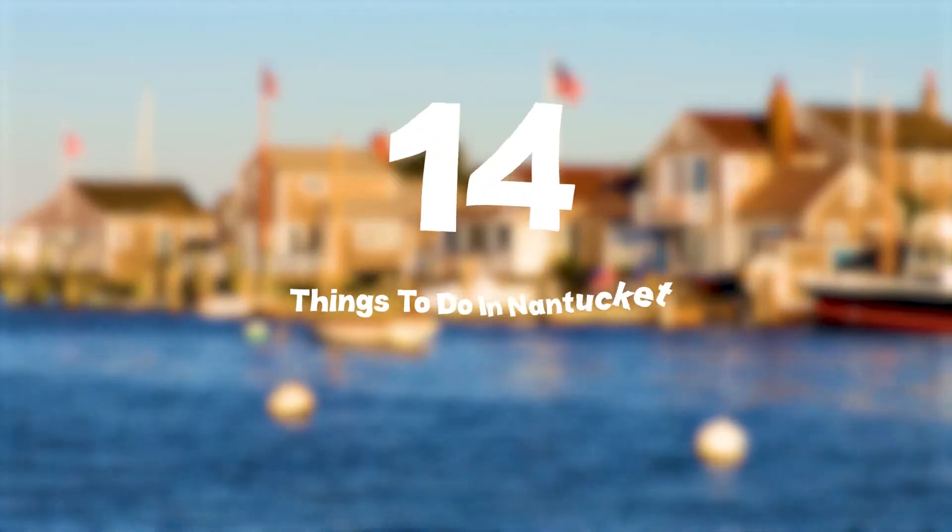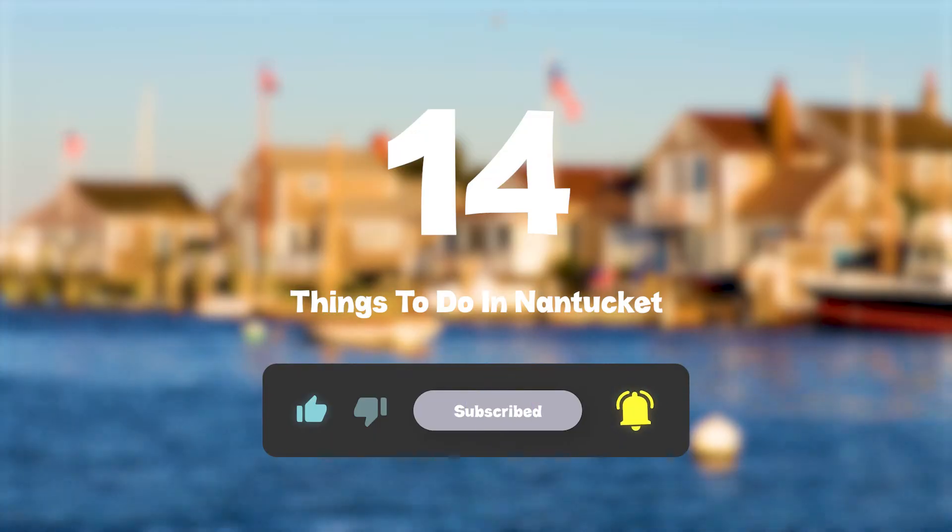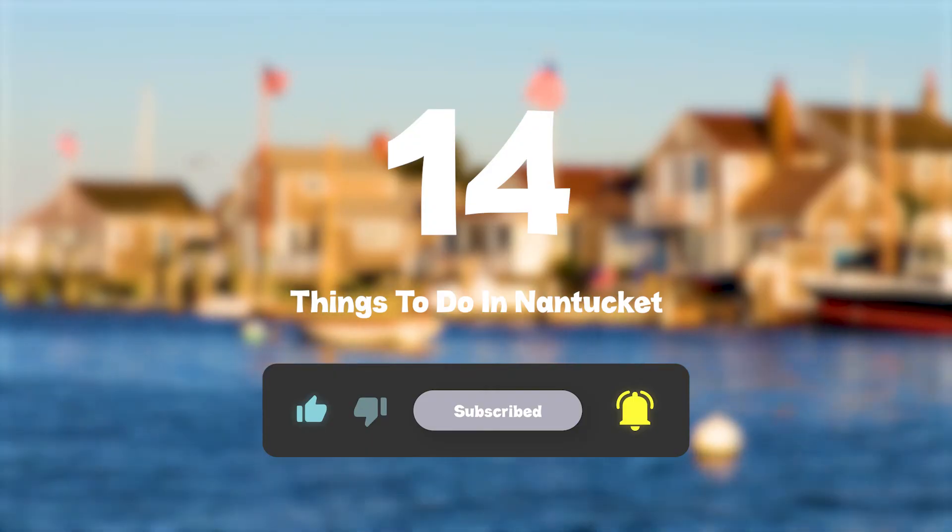So that sums up my top fourteen things to do in Nantucket. I hope you enjoyed. If you did, please leave a like on the video, and if you're new to the channel, hit that subscribe button. Until next time, have a great day.